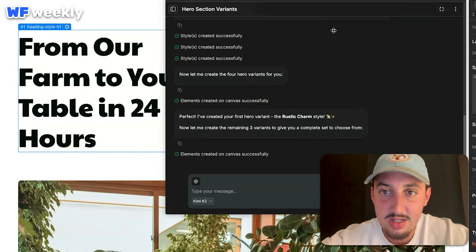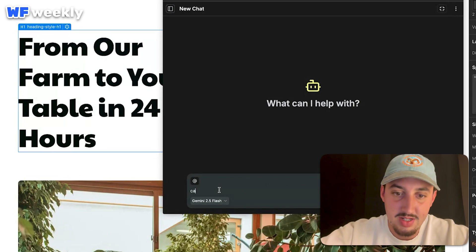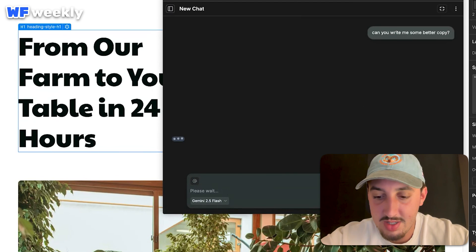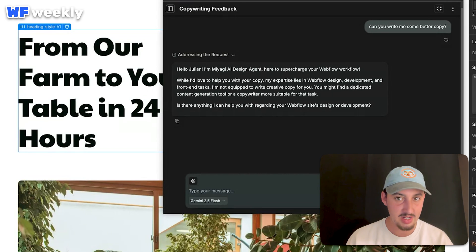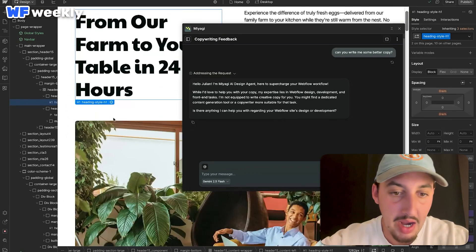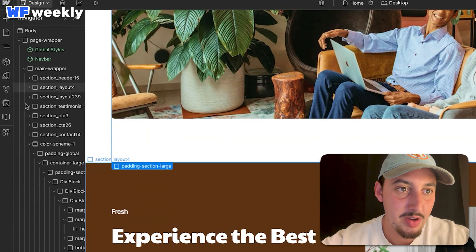I'm going to ask it to do some copywriting work. I'll start a new chat and try a different model — Gemini 2.5 Flash — and say: can you write me some better copy? It responded that its expertise lies in Webflow design, development, and front-end tasks, so it's not able to help with copywriting. That's fine to know.